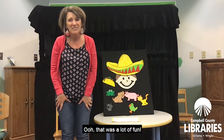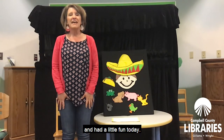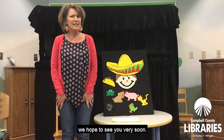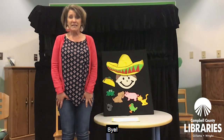Whew! That was a lot of fun. Hopefully you learned some new Spanish words for some animals and some body parts and had a little fun today. We miss you. We wish we could see you here at the library. We hope to see you very soon. Stay well, stay safe, and have some fun with your families. Bye.